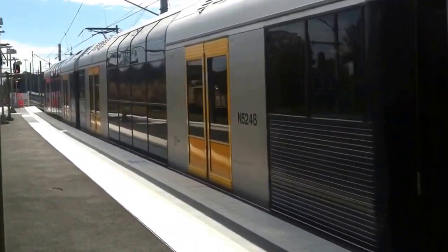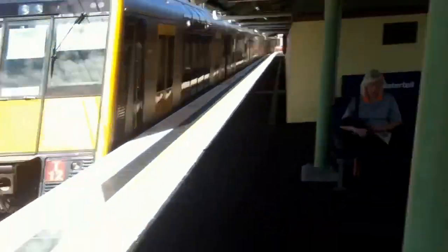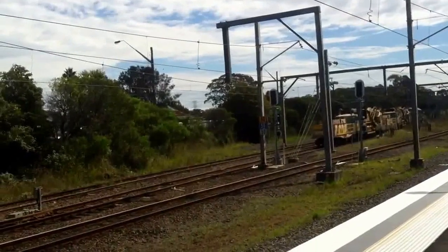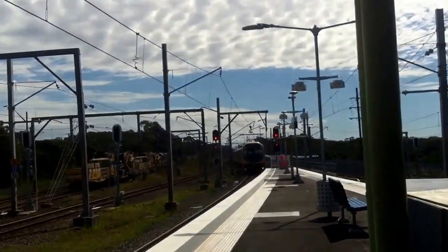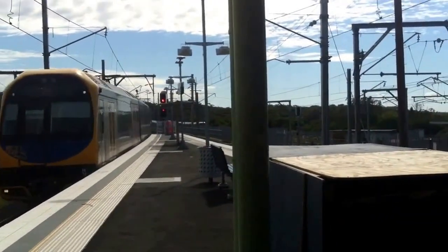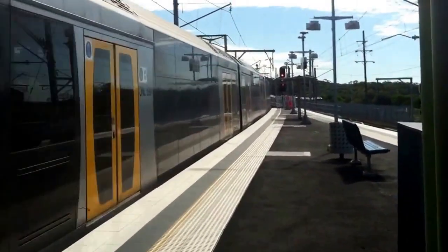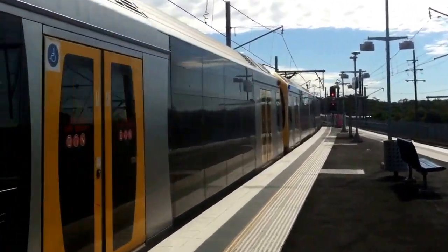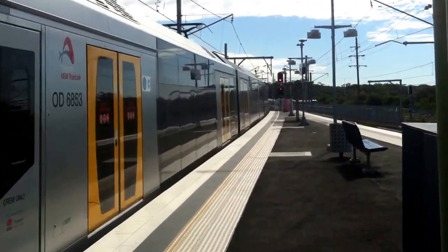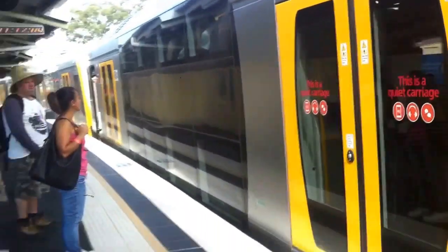We've got a Tangara departing Platform 2 as a terminating service, unsure of where exactly it's going. Over here on Platform 1 we have a Kiama service making its way into the station — H31 is the front four cars. I think we have to hail them. I'll be hopping on this train to Scarborough. I thought it would be on Platform 2 — it just seems to make more sense — and H55 is the rear four cars.